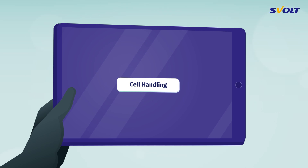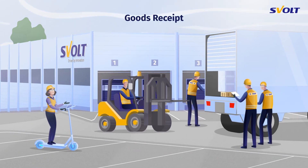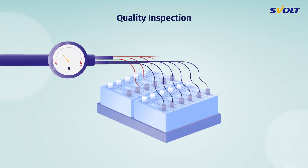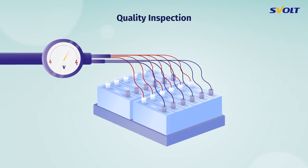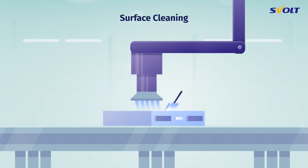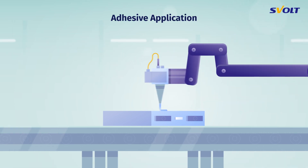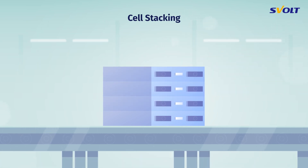We start with cell handling. After goods receipt, the quality of the battery cells is ensured by measuring the open circuit voltage (OCV) and internal resistance (DCR). Subsequently, their surfaces are cleaned and activated. Then, adhesive is applied.